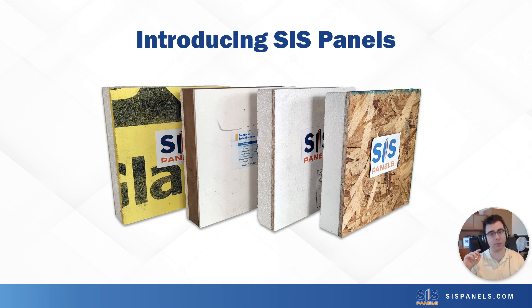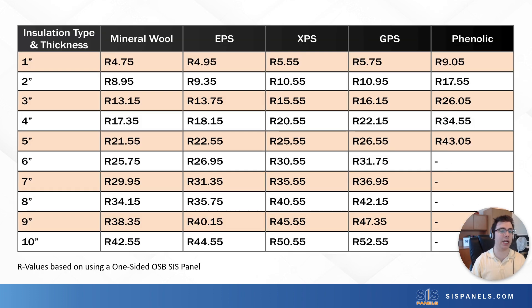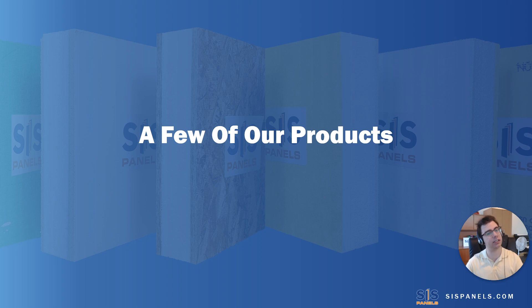One thing that makes us different from companies with similar solutions is our customizability. It was very important to us that builders can mix and match different product benefits so they can meet their project requirements in the most time- and cost-effective way possible. These are our five insulation types we currently offer, with the mineral wool and EPS being most popular. Most of these go as thick as 10 inches, and we do most of our insulation cutting in-house with a hot wire cutter, so doing custom projects is no problem at all. I'd say that's where our passion really lies. In just a bit, I'll show you a project that utilized some of our 8-inch and 10-inch OSB SIS panels. But until then, let's look at what builders are more commonly using in their assemblies.